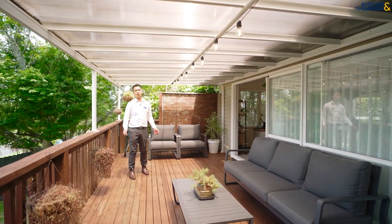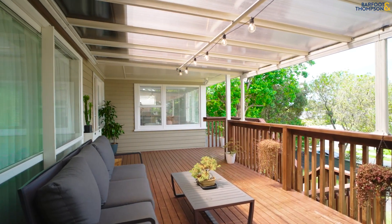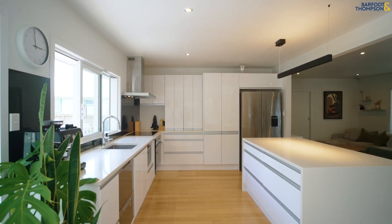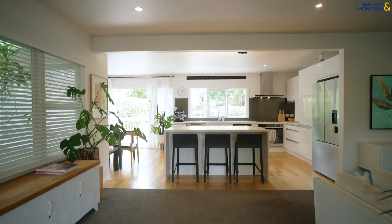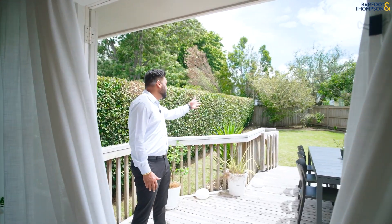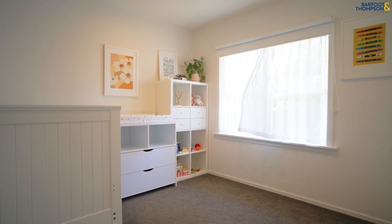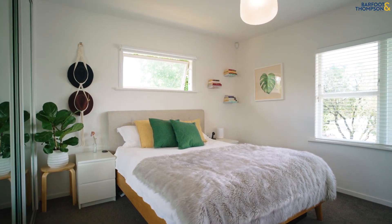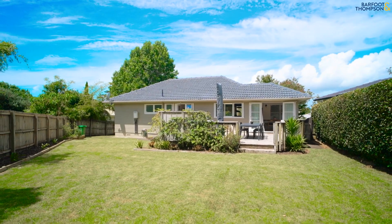Enjoy the amazing flow and floor plan, starting right here in this covered decking area, flowing seamlessly into the large living area and then the kitchen with contemporary breakfast island bar, and a beautiful backyard. This elevated and sunny home boasts three double bedrooms and a large contemporary bathroom with bathtub.